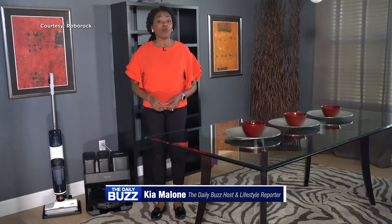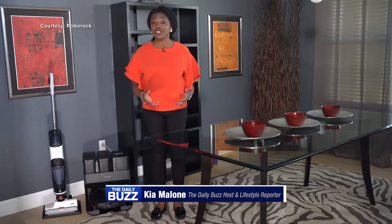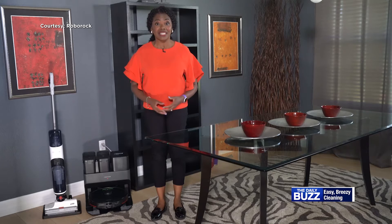I'm lifestyle reporter Kia Malone. While most Americans love a clean house, they just don't like or have the time to clean it. Enter breakthrough technology.